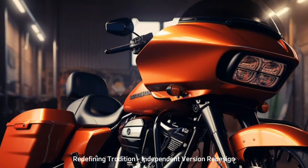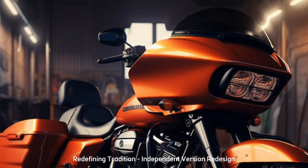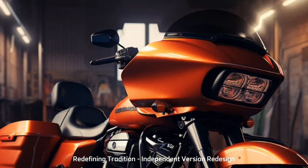Casting a light into the future, the headlights grace the forefront with a new design — a glimpse into the unknown. These renderings, born from whispers and speculations, offer a tantalizing hint of what's to come.